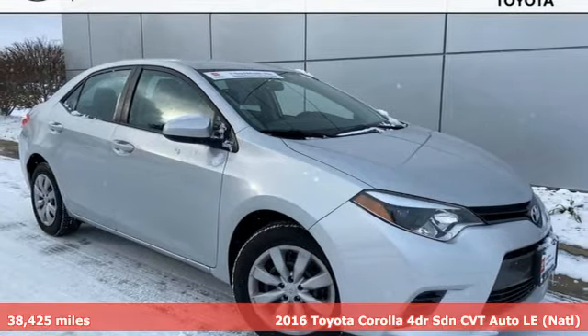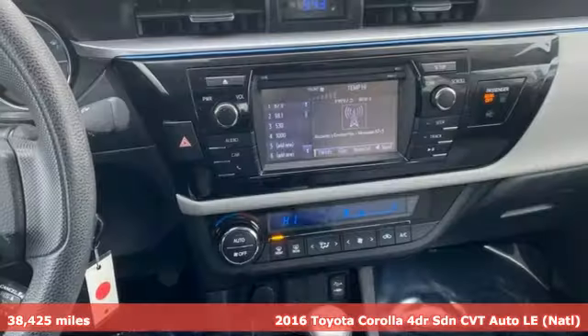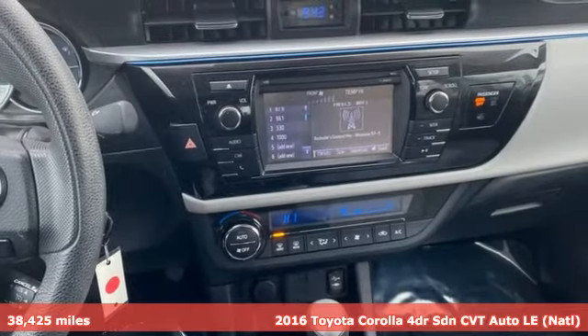Here's a 2016 Toyota Corolla. When you're looking for comfort, convenience, and quality, you think Toyota.